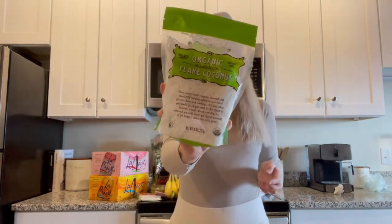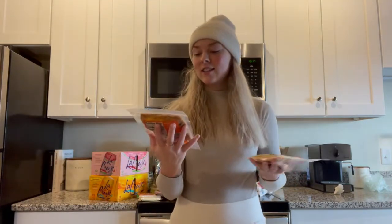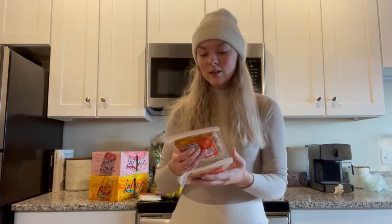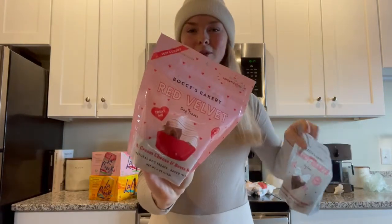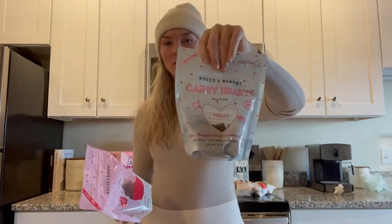I got some coconut flakes for my oatmeal or smoothies. My new favorite snack is dried mangoes — I picked up two bags because I like to eat them on my snack or lunch break. I also got these treats, but they're not for me — they're for my dogs for Valentine's Day. I got a pink one for my girl dog and a blue one for my boy dog.